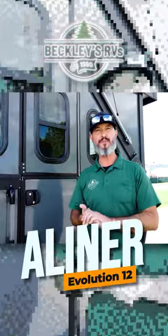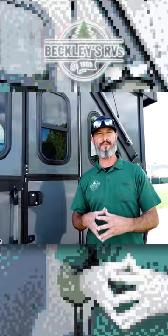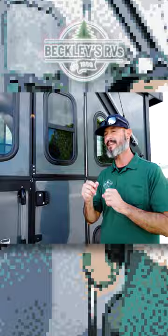The Cool A-Liner Evolution E12 has evolved into an awesome A-frame camper. We're going to show you some of the inside features, but before we go in, let me hit my touchpad on my Secure RV Lock keyless entry.